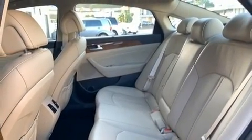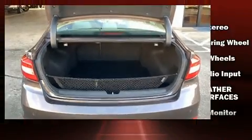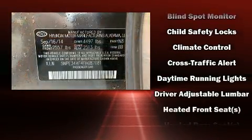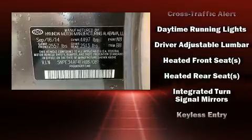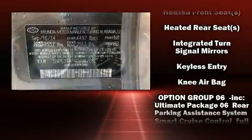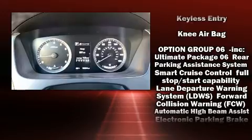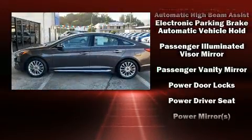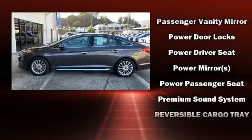Rear passengers enjoy seat heating functionality, keeping them warm during the winter months. Hyundai ensures the safety and security of its passengers with brake assist, anti-whiplash front head restraints, a security system, and four-wheel disc brakes with ABS — allowing you to drive with even greater assurance.